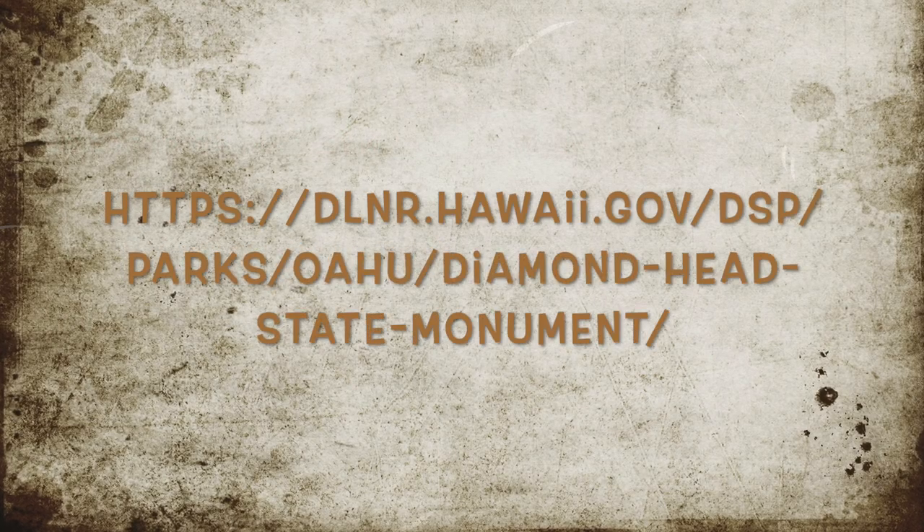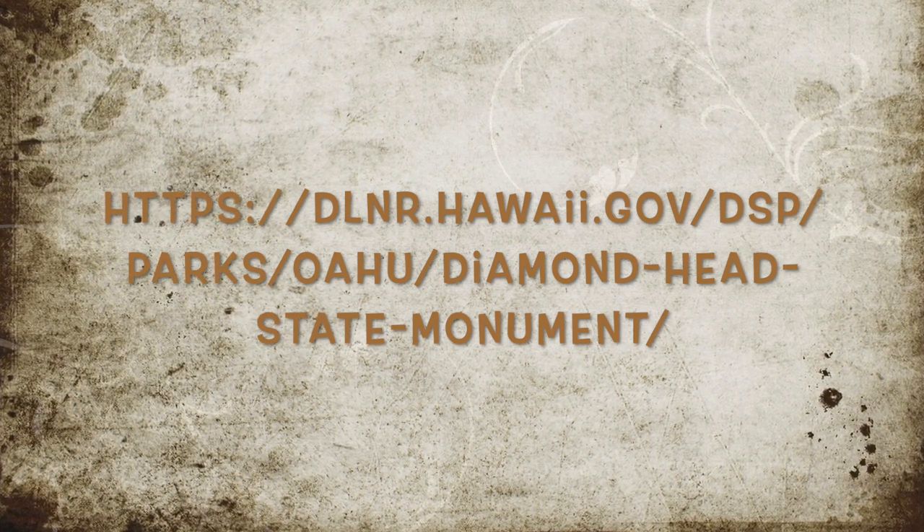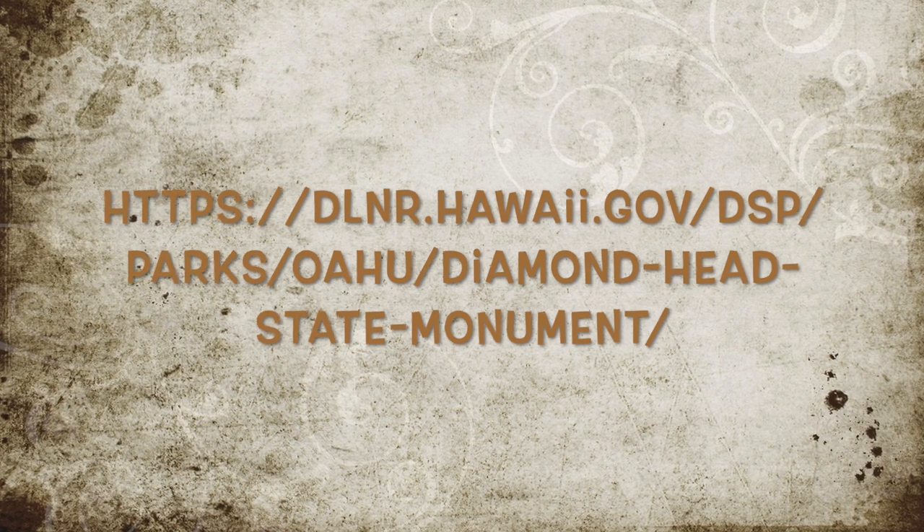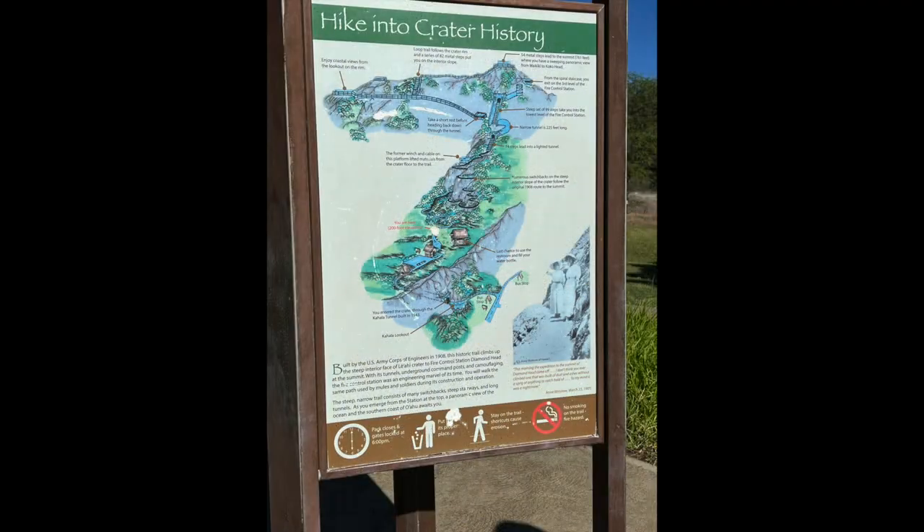Parking and entry fees must be purchased online through the Diamond Head State Monument Reservation website, so make sure you do that ahead of time before you go. The history about Diamond Head is that it's a volcanic crater, and according to this, it's 731 feet high.